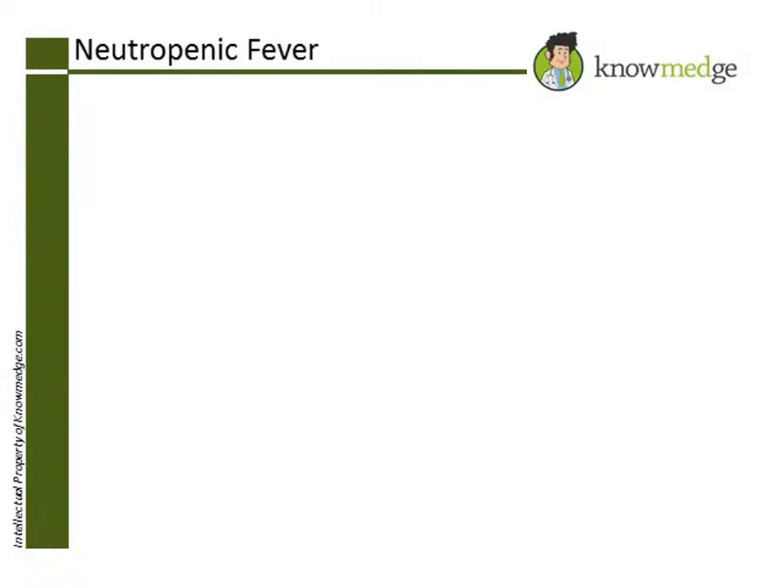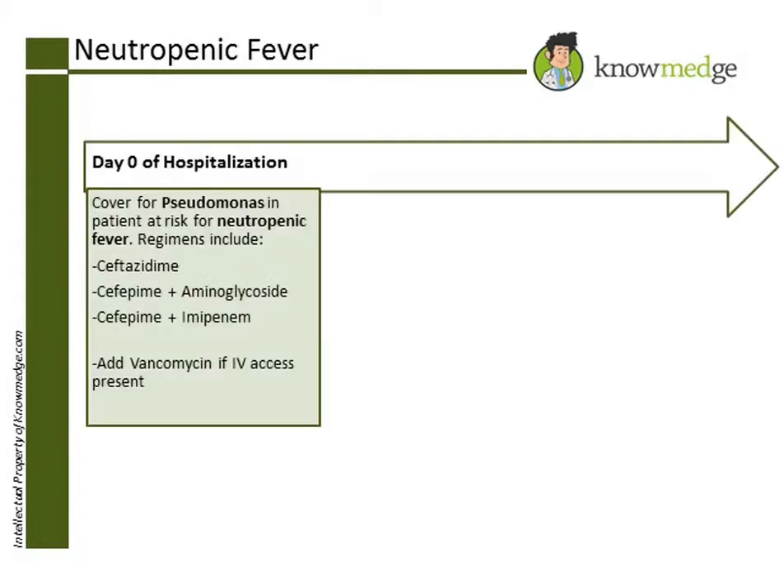Patients with underlying malignancies are at an increased risk for developing neutropenic fevers. The first organism you want to cover for is Pseudomonas. Pseudomonas is covered by ceftazidime, or a combination of cefepime and an aminoglycoside, or imipenem.